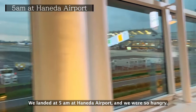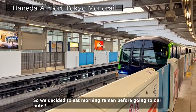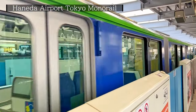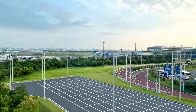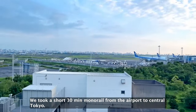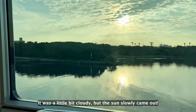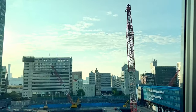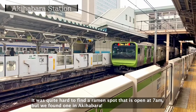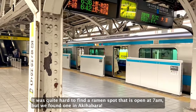We landed at 5 am at Haneda airport and we were so hungry, so we decided to eat morning ramen before going to our hotel. We took a short 30-minute monorail from the airport to central Tokyo. It was a little bit cloudy, but the sun slowly came out. It was quite hard to find a ramen spot that is open at 7 am, but we found one in Akihabara.